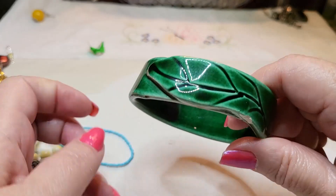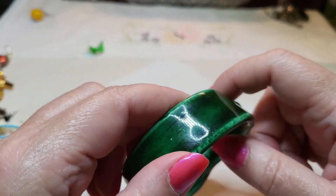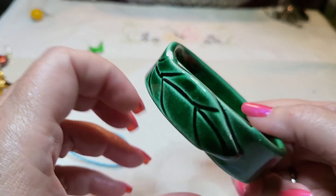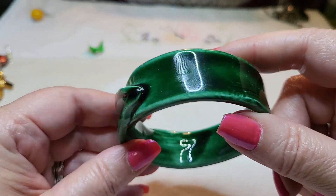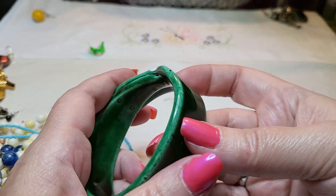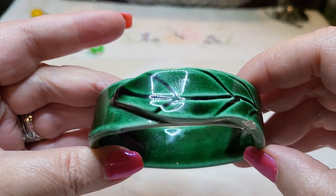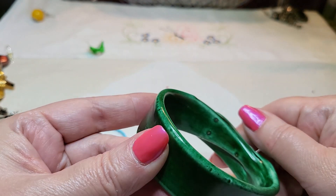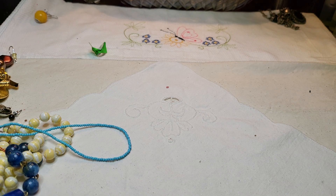Oh my gosh, it's a ceramic bracelet. This reminds me of ceramic bowls I have here. That's very interesting — it's got a chip out of it. I can't even get that on, that is tight. You think it's a napkin ring? I don't know.